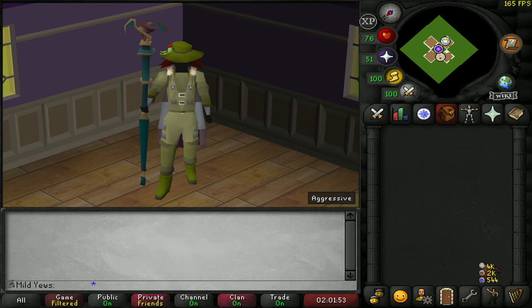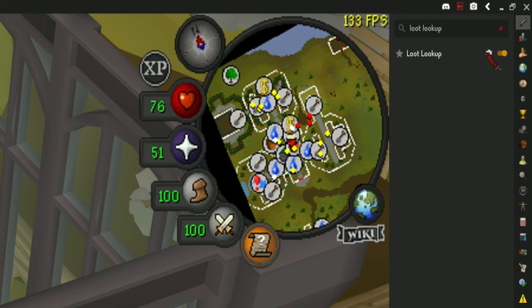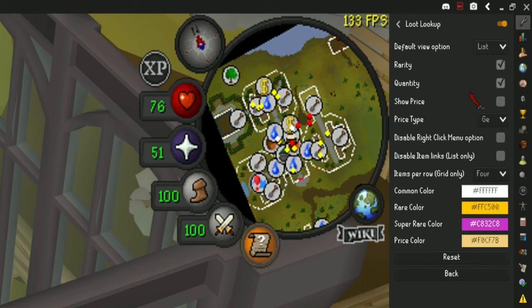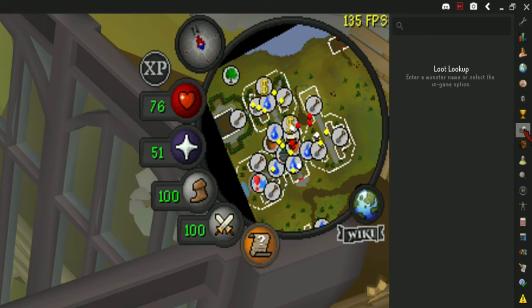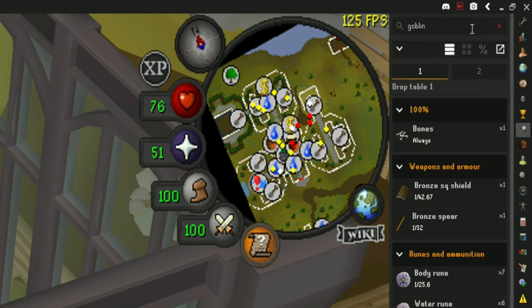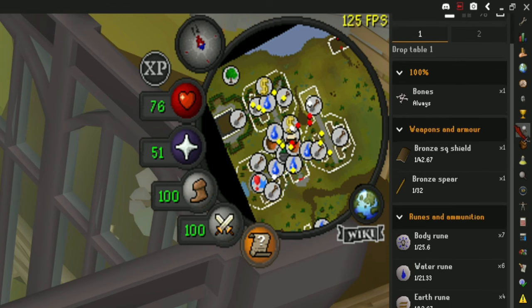While on the topic of Slayer, it is always fun to look up monster drops while doing Slayer. The plugin is called Loot Lookup, and it will do exactly that without having to leave RuneLite and go to the wiki in your browser. In this plugin you can search any monster and it will show you all of its drops and their respective drop rates. The plugin also gives you a right-click option on any attackable NPC to quickly search up their drops.